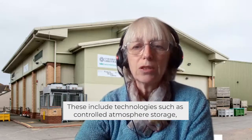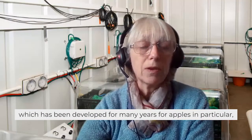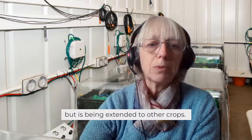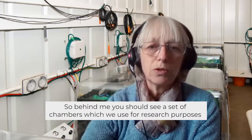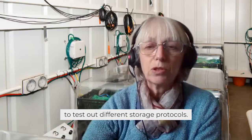These include technologies such as controlled atmosphere storage, which has been developed for many years for apples in particular, but is being extended to other crops. So behind me you should see a set of chambers, which we use for research purposes in order to test out different storage protocols.